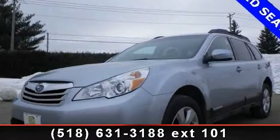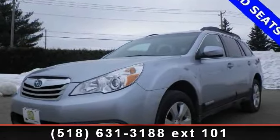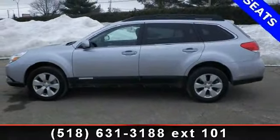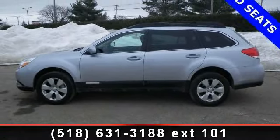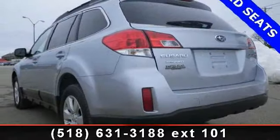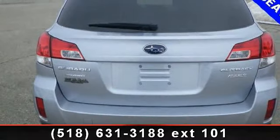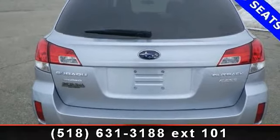Step into the 2012 Subaru Outback. If you are looking for an automobile with great features, look no further. This vehicle's top features include Bluetooth connection, passenger illuminated visor mirror, traction control, keyless entry, automatic headlights, aluminum wheels, and four-wheel disc brakes.